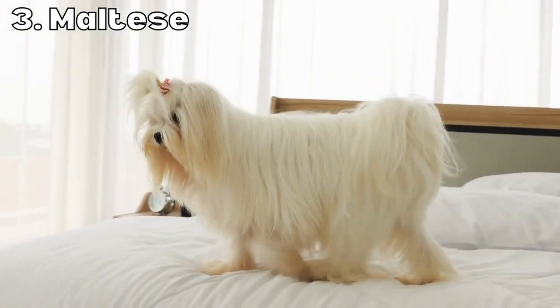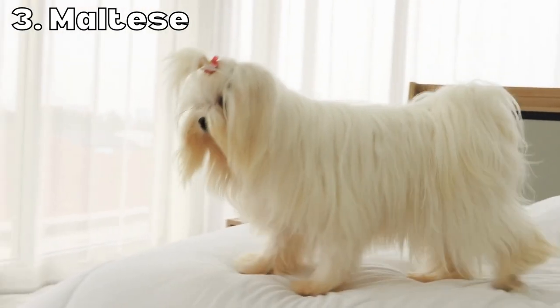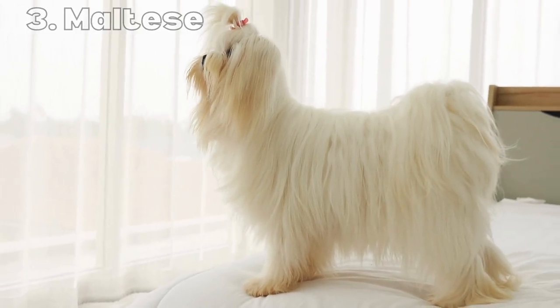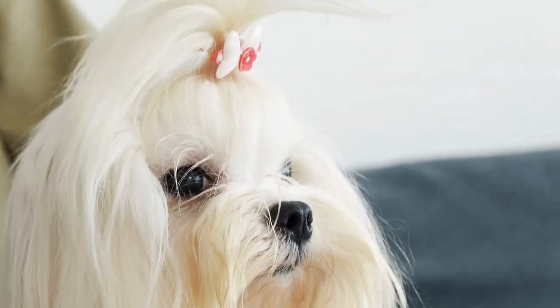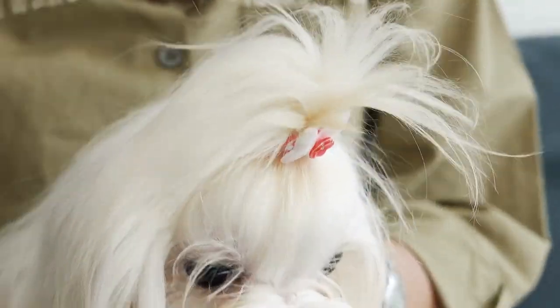Maltese are a small fluffy dog that are known for their gentle and affectionate nature. They have a long silky coat that doesn't shed and requires regular grooming to keep it looking at its best. Maltese weigh around 4 to 7 pounds and stand 7 to 9 inches tall at the shoulder. They are a small breed that is well suited to apartment living and generally easy to train.